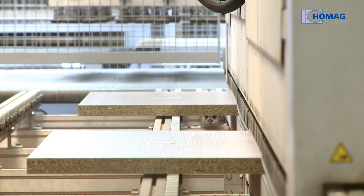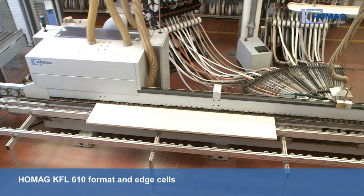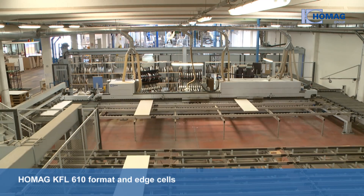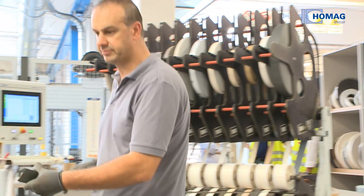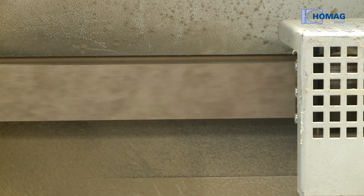The cut boards are fed to two flexible HOMAG KFL610 format and edge cells by roller conveyors. Here they are banded, first of all longitudinally and then horizontally. Each machine is equipped with a 48-roll edge magazine with flexible post-banding control.